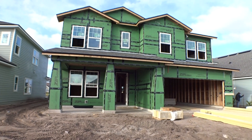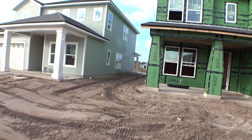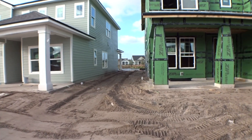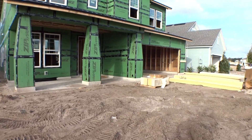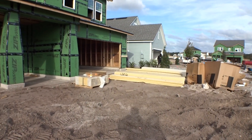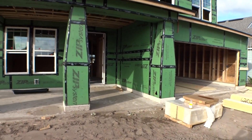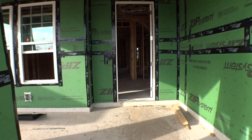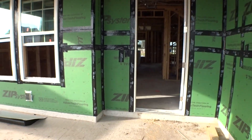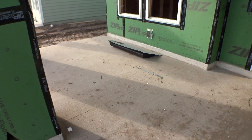All right, here we are at 94 Lombard Way. We're just coming in — sheetrock is in and they're going to be working on the siding outside. Give you a little look between the houses — sorry about the wind. About the same size on the other side. Let's go in through the front door. Nice front porch.